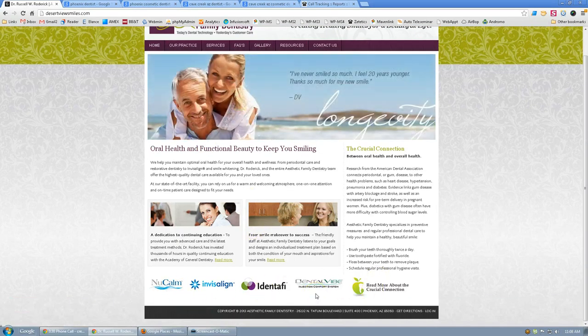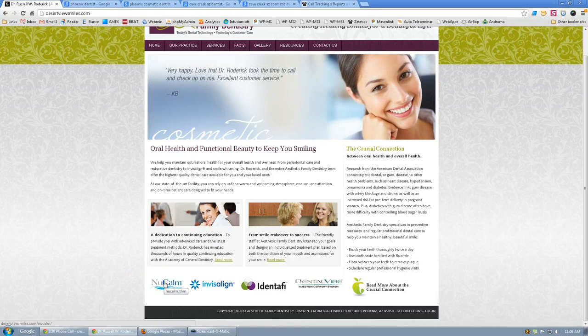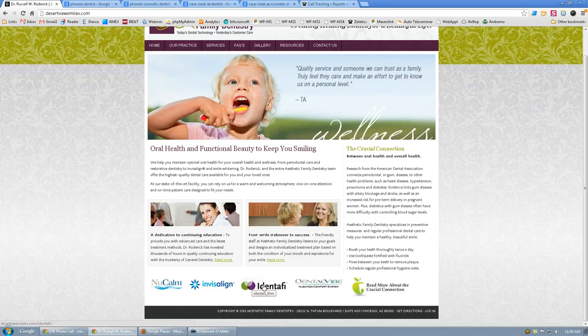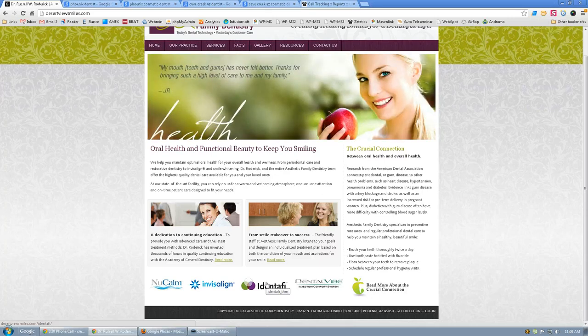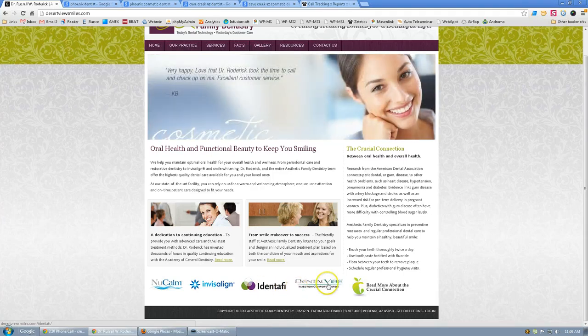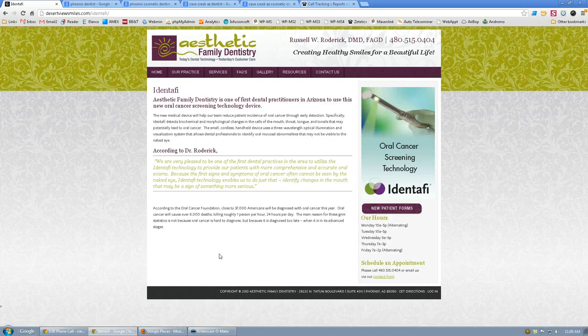I like the images at the bottom showing the different services you offer. However, in your case, I don't think patients are going to resonate with what you've chosen. NuCalm is pretty well known, but not really across the board. Invisalign, of course, is. Identifi — I've never even heard of it. Even if it's the greatest technology ever invented, if you're not speaking the language your patients understand, they're not going to click on it. Same with Dental Vibe — 'injection comfort system' — now you're starting to talk patient language, but it's pretty small. Consider taking out the buzzwords and putting it in very simple terms.